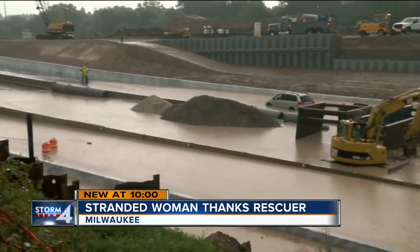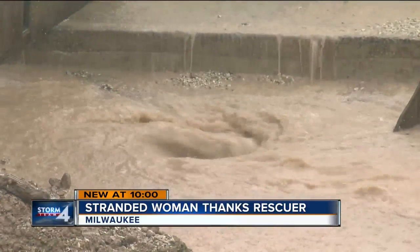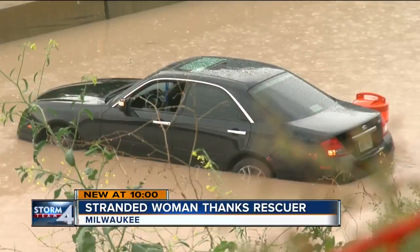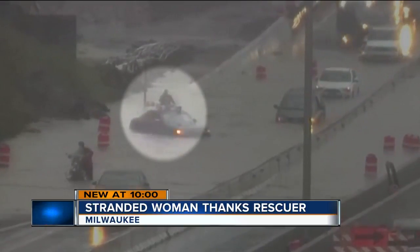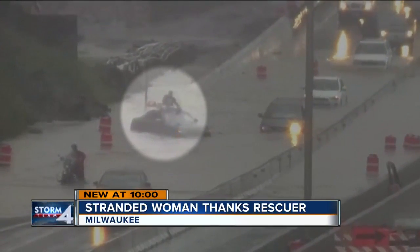Freeway lanes looking more like rivers as heavy rain flooded I-43 near Good Hope on Friday. Danielle Crawford says she was driving to work when traffic came to a standstill. Before she knew it, her front tires were in water, and as more cars went past, they were pushing her further into the flood. Eventually, she says a wall of water from a semi truck twisted her car around, leaving her stranded.